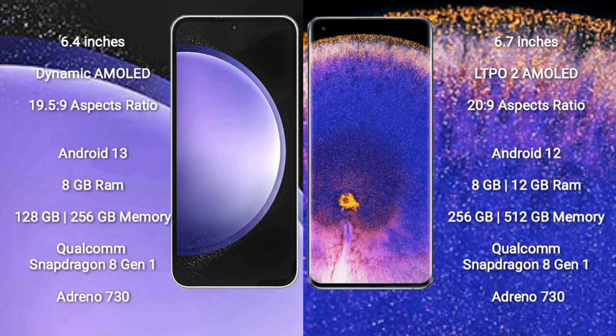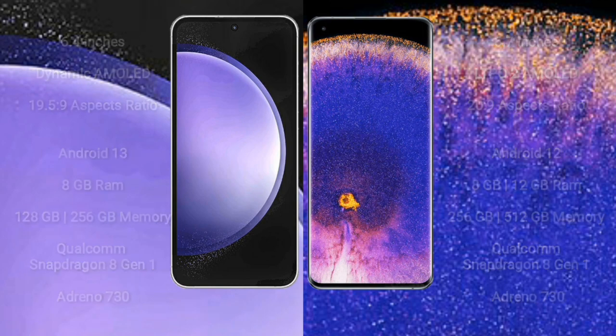Oppo Find X5 Pro comes with 8GB or 12GB RAM and 256GB or 512GB internal storage, also powered by the Qualcomm Snapdragon 8 Gen 1 processor and GPU Adreno 730.